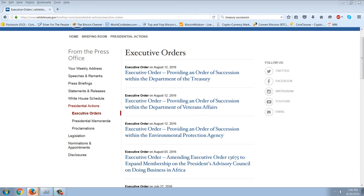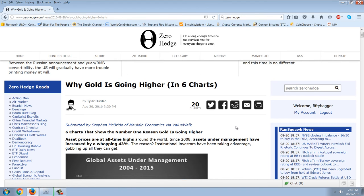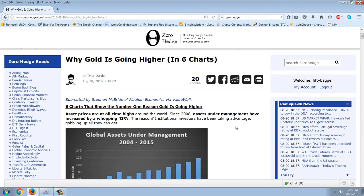The next story I want to talk about is this Zero Hedge article entitled 'Why Gold is Going Higher in Six Charts' by Stephen McBride of Modlin Economics. For me this is pointing to a very important event — something that at least in the alternative silver space we've all predicted is coming, an event that comes out of nowhere and whose magnitude is going to be astronomical. This is about gold, but I want to take the logic in this article and apply it to silver.